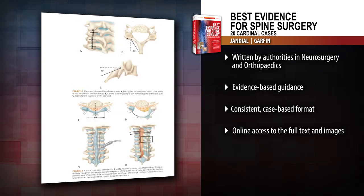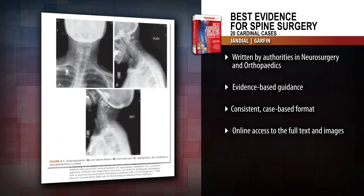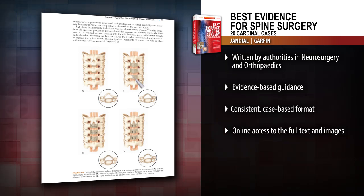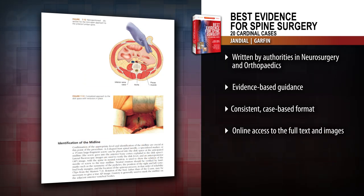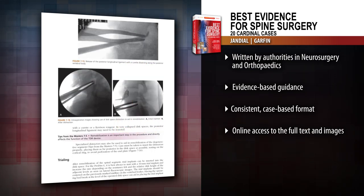Presented by a balanced team of neurosurgeons and orthopedists, this practical resource presents evidence-based guidance as well as tips from the masters. Easily find the information you need with a consistent case-based format that clearly presents evidence and techniques.